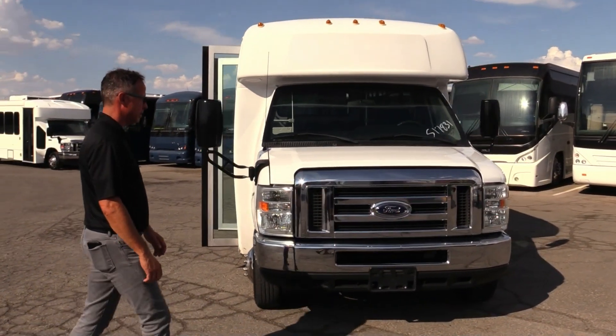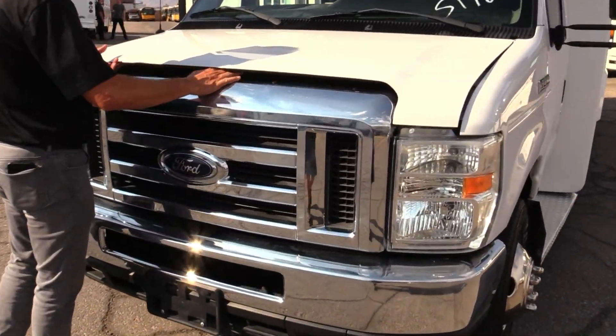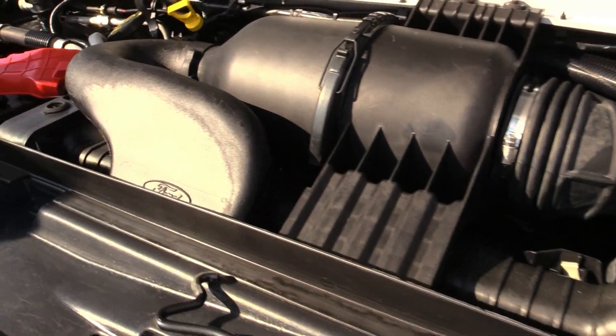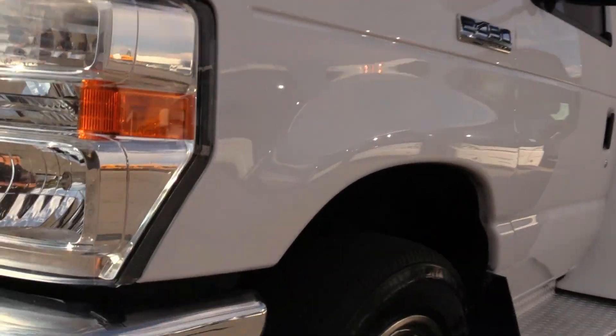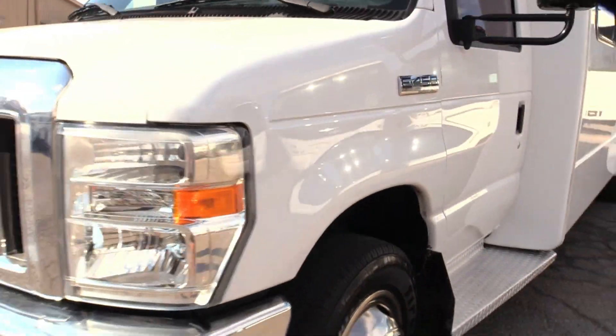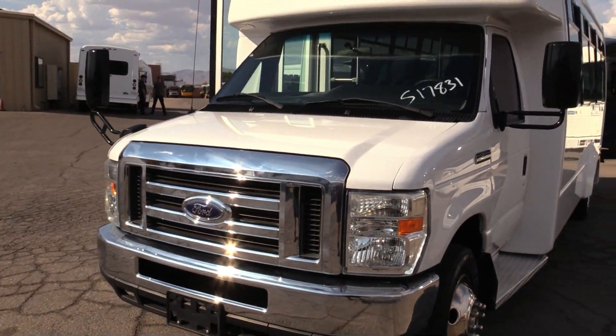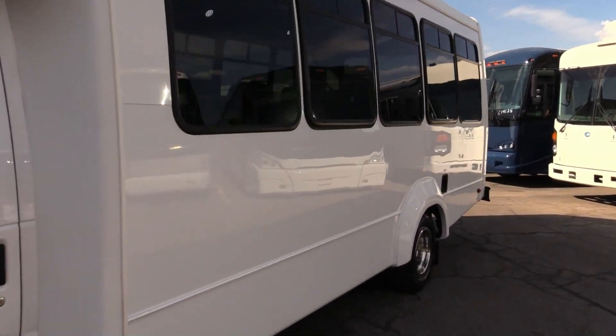Got the hood popped open here for you — lets you see the grille. Really clean engine compartment. Front end looks awesome on this, looks like new. Of course, diamond plated tread step for the driver, sidestep for the driver there.